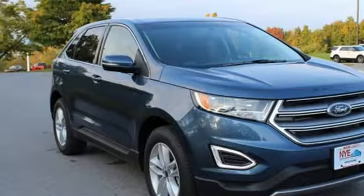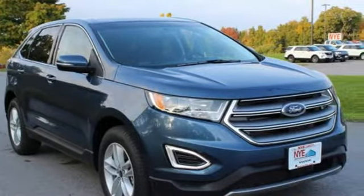Every generation has its Ford. This is yours. Stop in for a test drive and make it yours today.